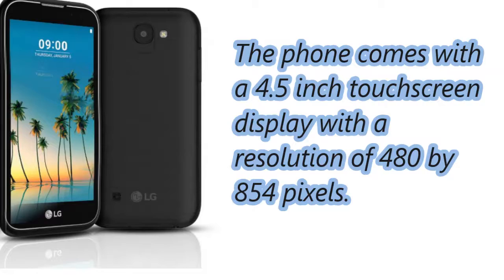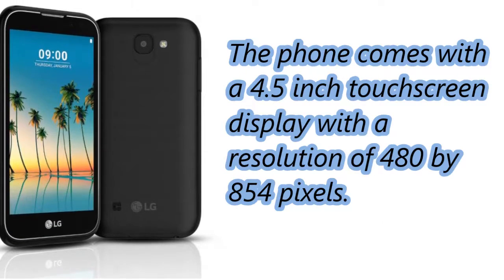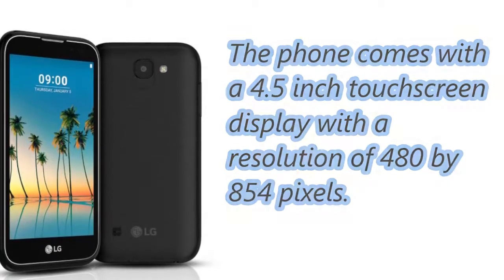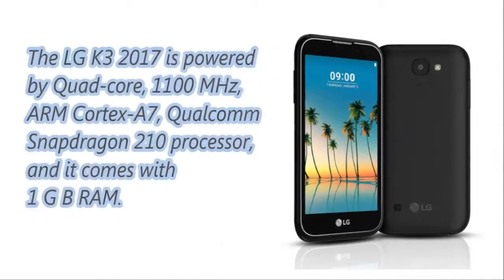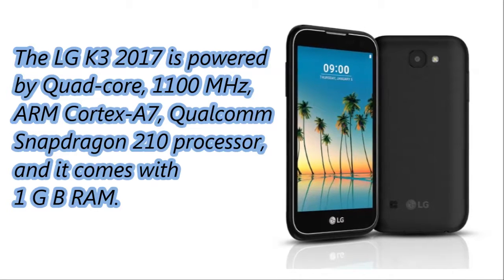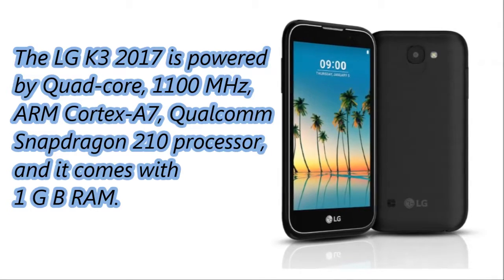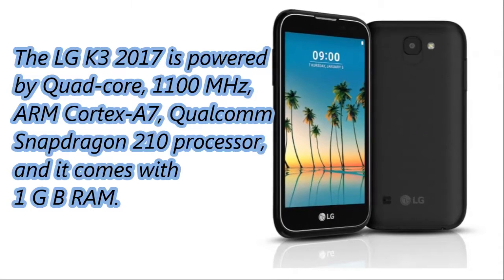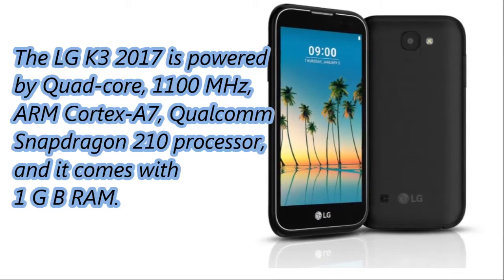The phone comes with a 4.5 inch touchscreen display with a resolution of 480 x 854 pixels. The LG K3 2017 Mobile is powered by a quad-core, 1100 MHz, ARM Cortex-A7, Qualcomm Snapdragon 210 processor, and it comes with 1 GB RAM.